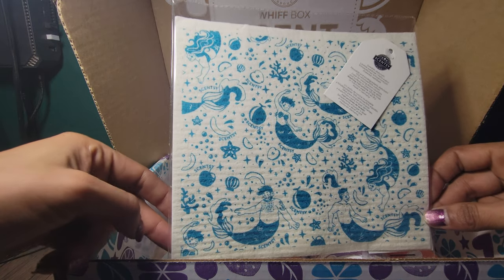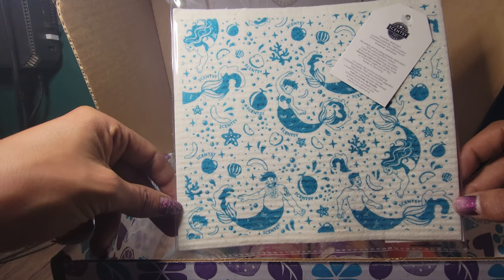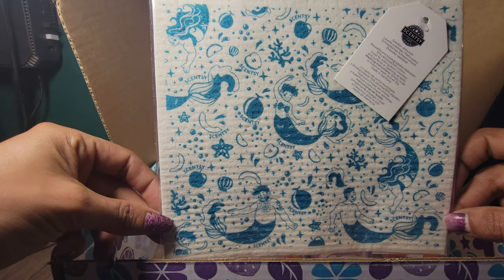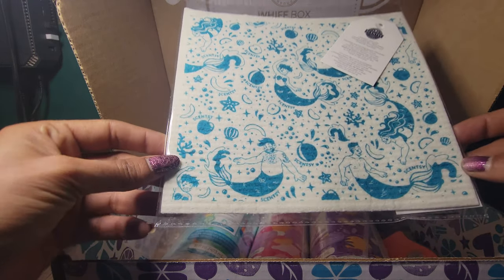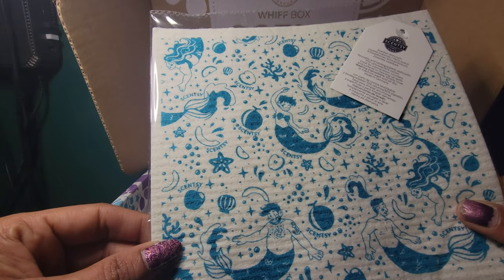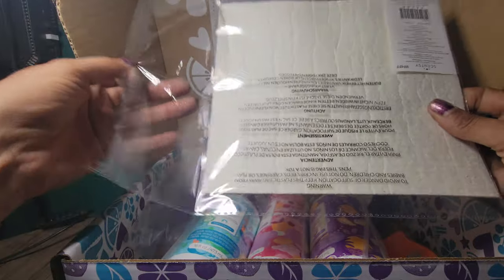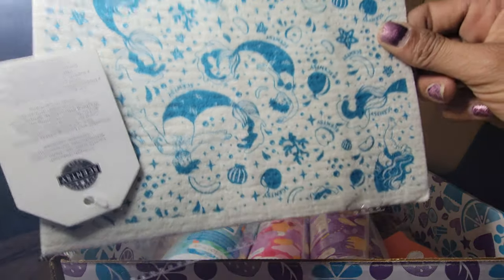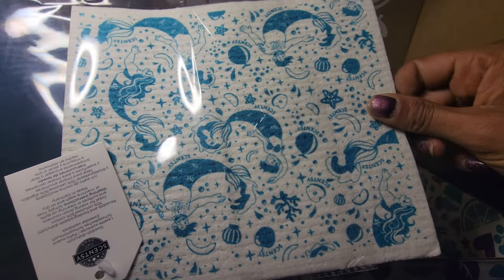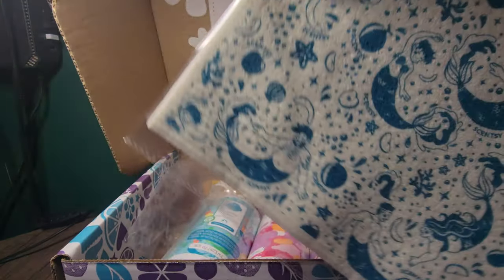We have our exclusive dish soap dishcloth. It is a Make a Splash design. You can only get this through Scentsy Consultants or the Whiff Box — you cannot purchase this as a client. So here's an exclusive and I love it. Let me open this real quick. You can see in the back — they're actually pretty decent. When they get wet, they work really well. They scrub, so this is perfect to scrub your dishes with or your counters.